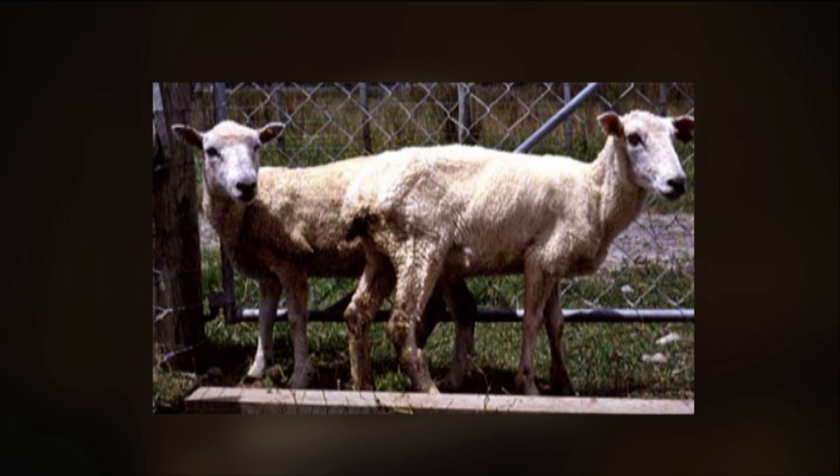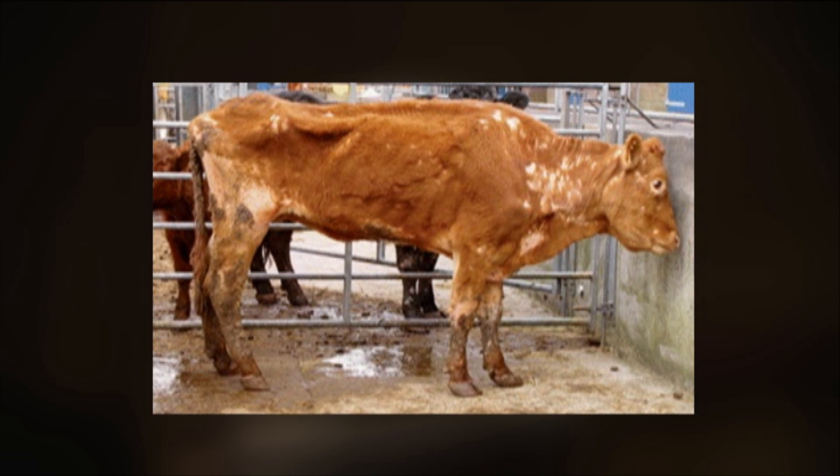It particularly affects deer because they seem to be more susceptible and they can be affected at a younger age and be affected much more quickly than sheep and cattle, which tend to be affected when they're about three or four years of age.